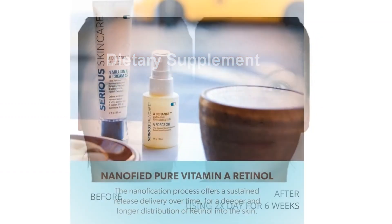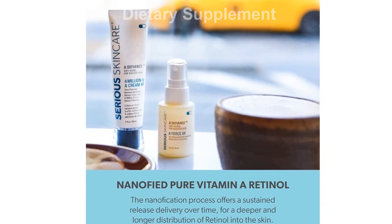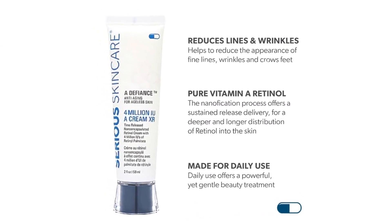If you're looking to achieve ageless skin and combat the signs of aging, the Serious Skincare Age Defy Retinol Face Duo is your go-to solution. Don't delay in trying this incredible product — your skin will thank you.